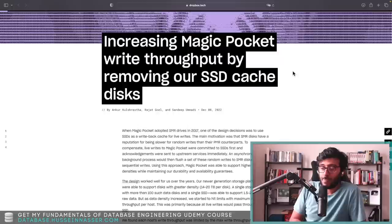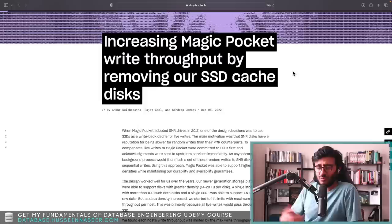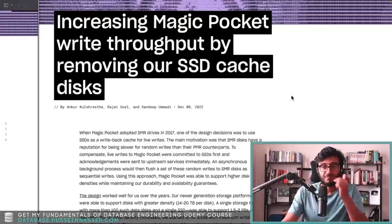In this particular blog post they talk about how they actually removed the SSD disk altogether and purely switched to hard drives only. This is really counterintuitive — if we know hard drives are actually slower than SSDs, what are we talking about here? Removing SSDs and using hard drives — isn't that going to be slower? Apparently it's actually not going to be slower in the long run. Let's go ahead and discuss this article.